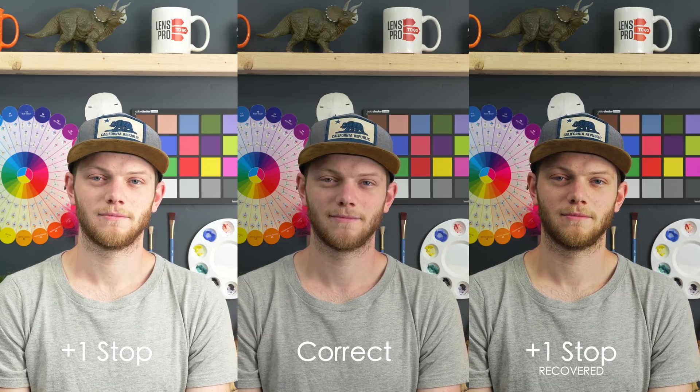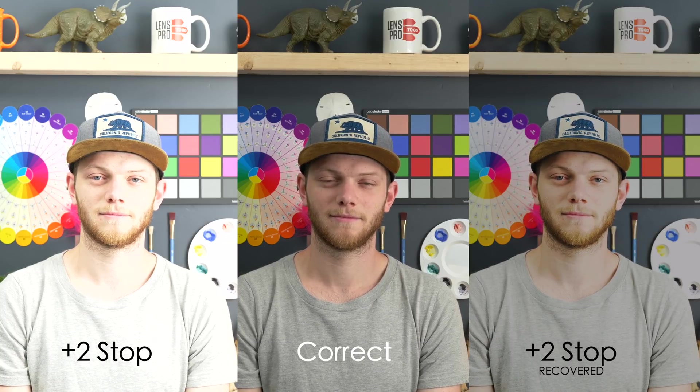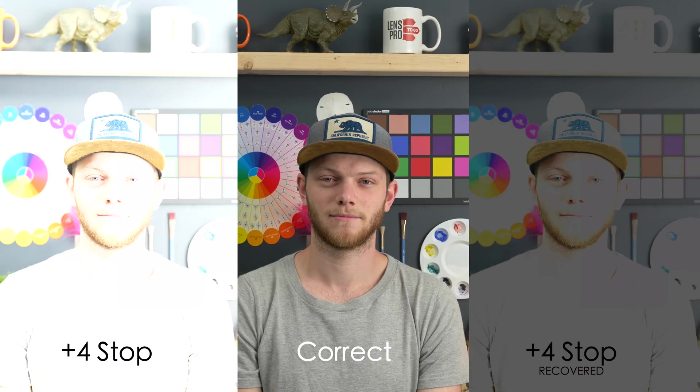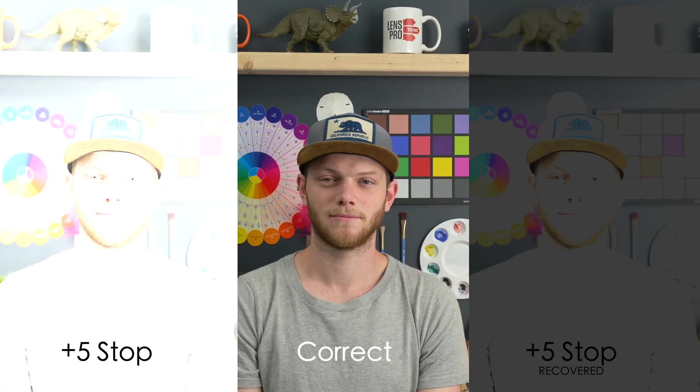Going back to correct exposure, now going in the opposite direction — overexposing the image. On the left is one stop over and on the right is our one stop recovered shot. Going to two stops you're already starting to see that we can't bring a lot of those highlight areas back, like the paint chip chart on the side and the mug on the top. Going to three stops this is completely unusable — you're getting a ton of blown out areas in the face and background. At four stops even more blown out and we're not able to recover really any of those highlights. At five stops, almost completely blown out and not recoverable at all. The S1 definitely performs better with these exposure recovery tests — the S1R starts to fall apart quicker, and in the highlights you can barely recover even two stops overexposed.